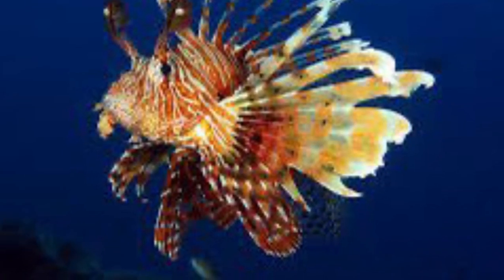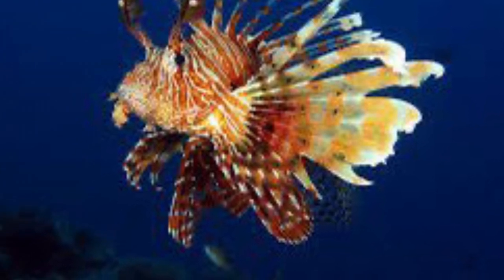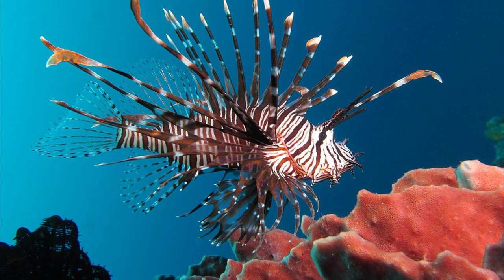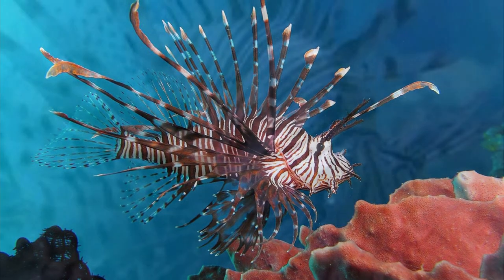A fully grown lionfish can be up to one and a half feet long and weighs up to four pounds. The lionfish gets its name from the fact that when its two pectoral fins are swung forward, it resembles the mane of a lion.